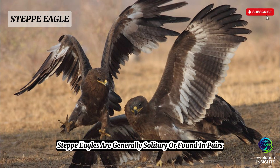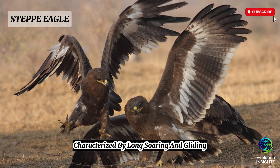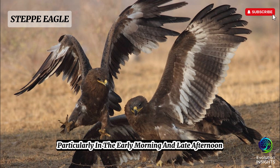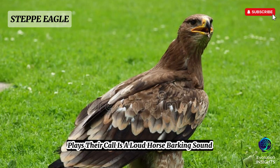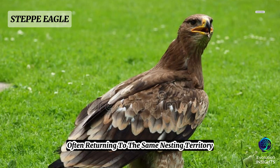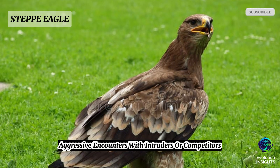Steppe eagles are generally solitary or found in pairs, especially during the breeding season, but may gather in large groups during migration or at rich feeding sites. Their flight is powerful and graceful, characterized by long soaring and gliding interspersed with strong wingbeats. They are diurnal hunters, most active in the early morning and late afternoon when thermals help them soar efficiently. They are known for vocalizations during courtship or territorial displays — their call is a loud, hoarse barking sound, often described as 'cow-cow-cow,' especially near the nest. Steppe eagles exhibit strong site fidelity, often returning to the same nesting territory year after year, and social interactions include aerial displays, mutual preening between mates, and aggressive encounters with intruders.